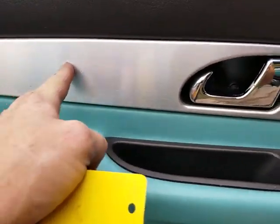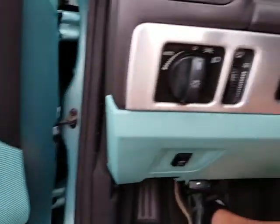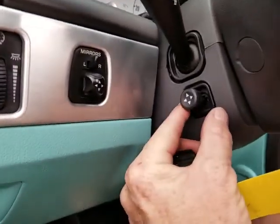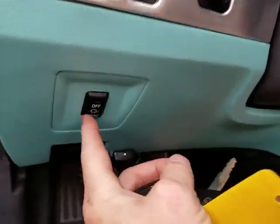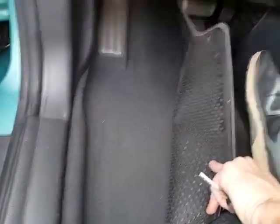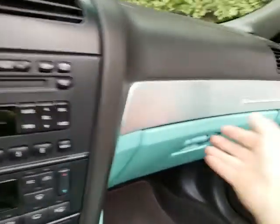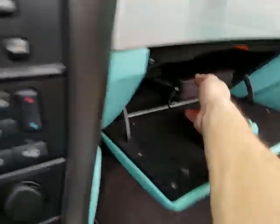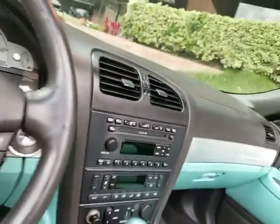The stainless trim here sometimes gets dented up, but it's nice and clean. It's got tilt and telescopic steering, which all works. There's the traction control button right here. In the glove box, you have the owner's manual. I've got the little tool for taking off the hard top, as well as the books, of course — I've got a photo of those, check those out.